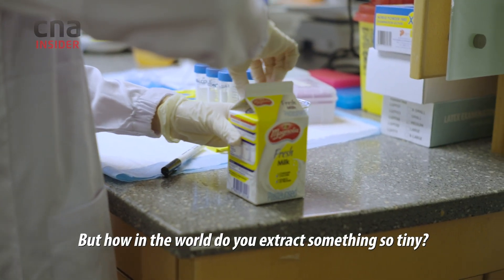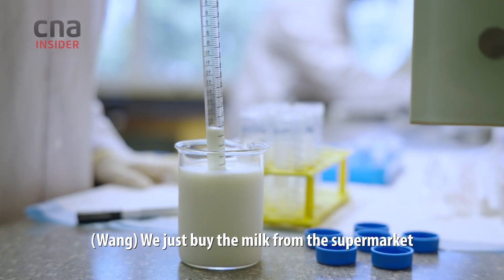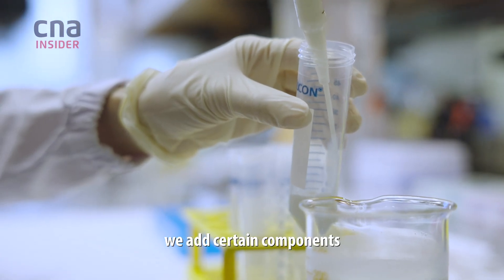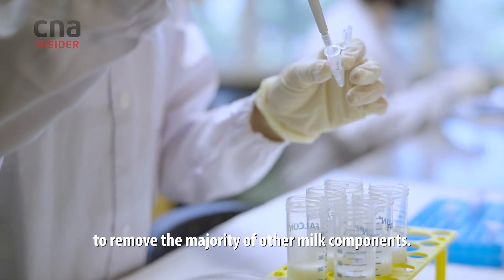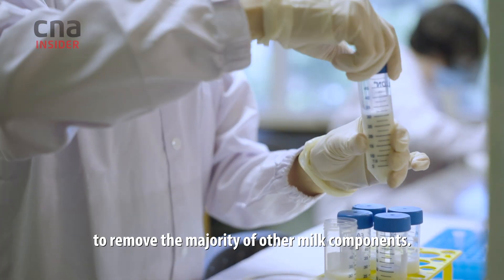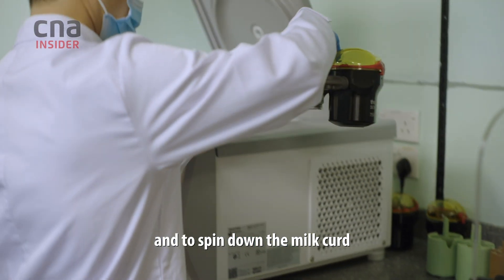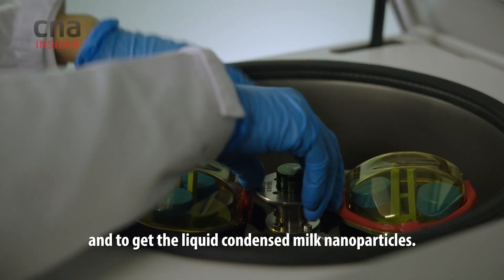But how in the world do you extract something so tiny? We just buy the milk from the supermarket, and with a cup of milk, we add certain components — like some calcium, some enzymes — to remove the majority of other milk components. We then put it in a centrifuge and spin down the milk to get the liquid that contains the milk nanoparticles.